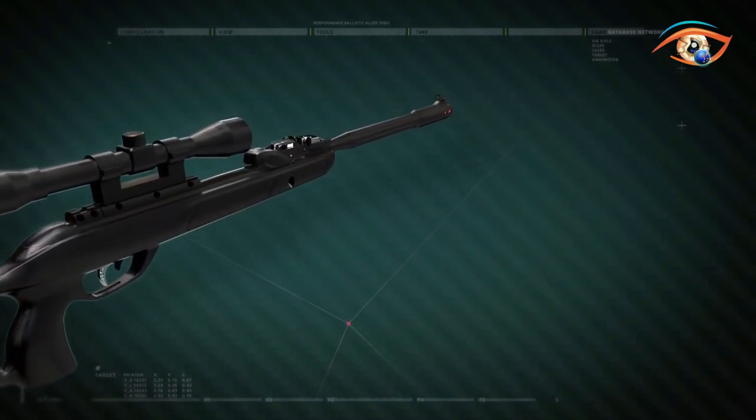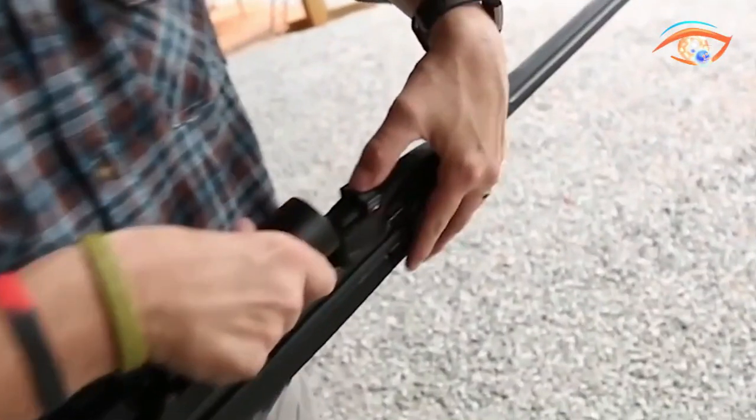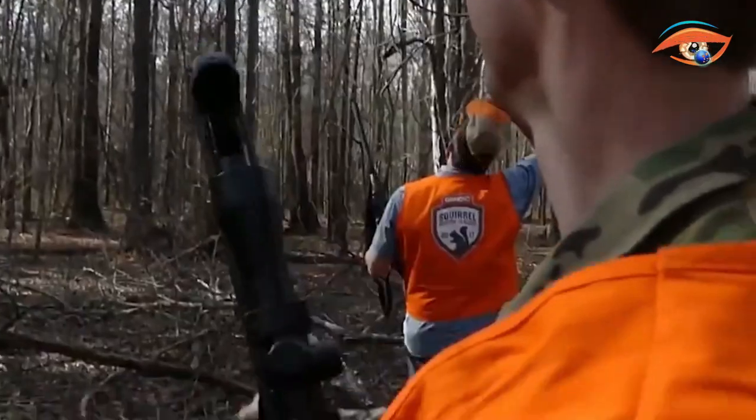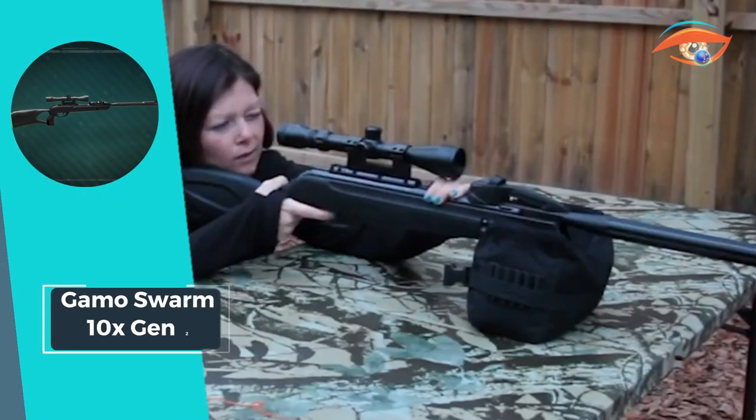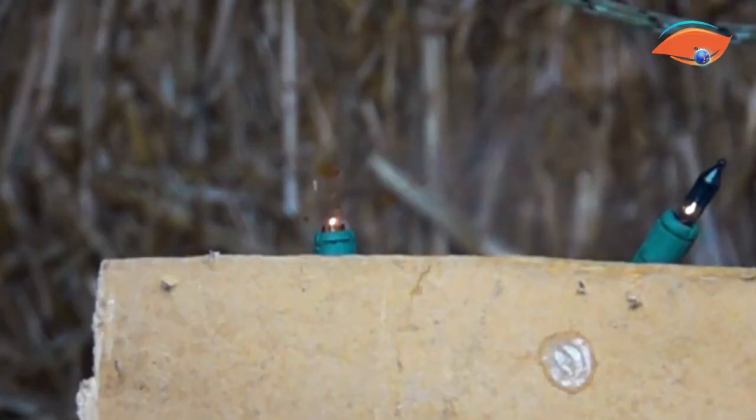Safety is prioritized with a manual safety and automatic cocking safety system. The all-weather automotive-grade glass-filled nylon stock, complete with a magazine compartment, adds durability and functionality to this impressive air rifle.